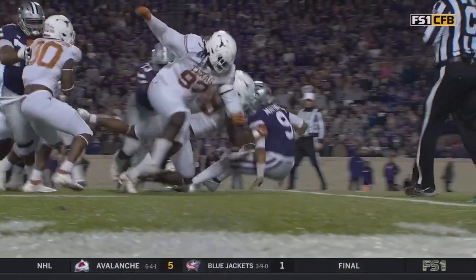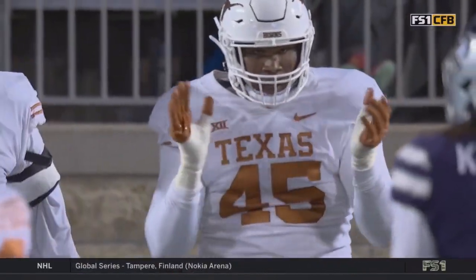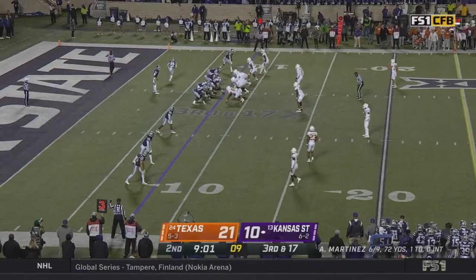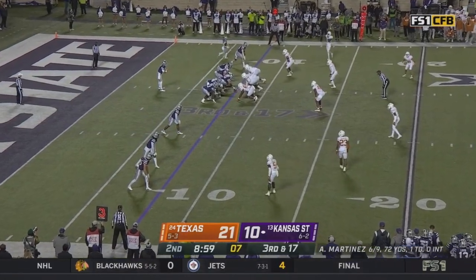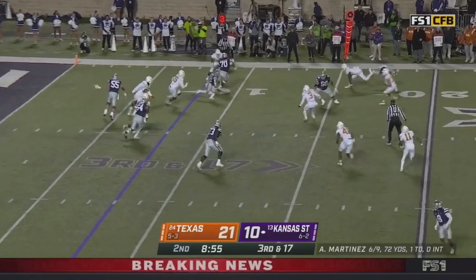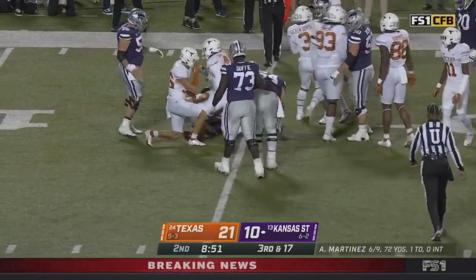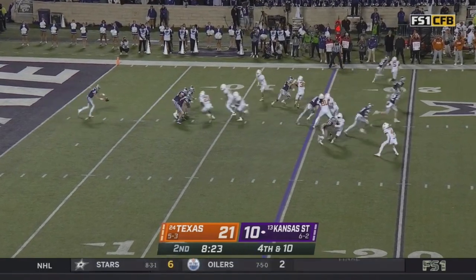Adrian takes a sack — now third and extra, extra long. Third down. They're 96th in the nation, 42% conversion against. Deuce Vaughn got caught midair, and they're going to have an empty piggy bank.